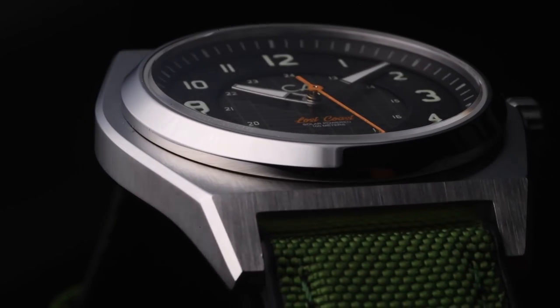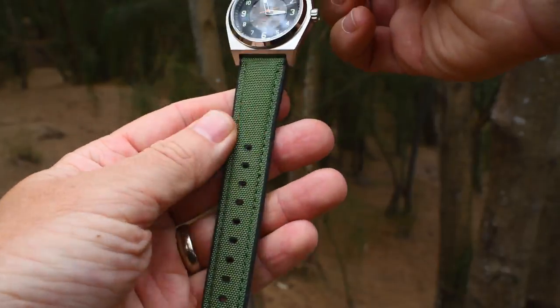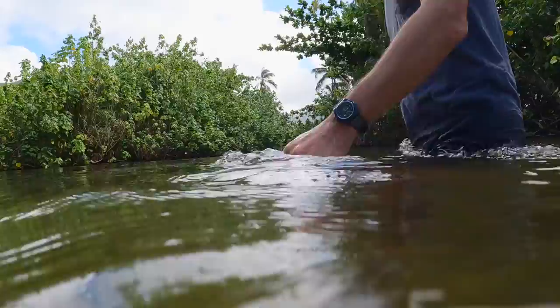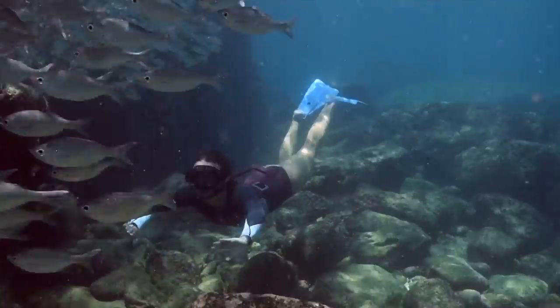With a unique case shape and utilitarian rubber straps with canvas inlay, the watch fits comfortably on the wrist, ready for your next trek into the wild. Take your adventure to the water with 10 ATM water resistance, perfect for river crossings, kayaking, and even free diving.